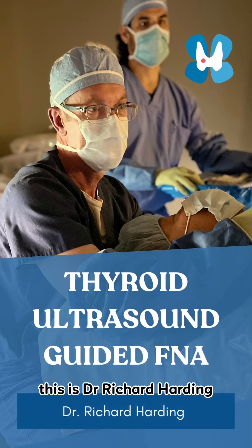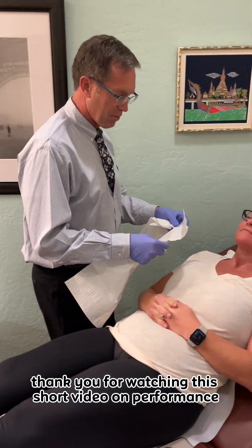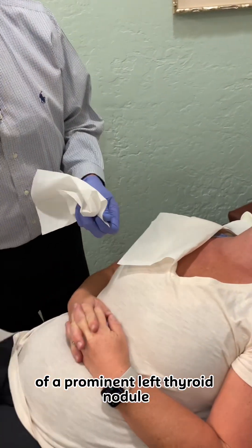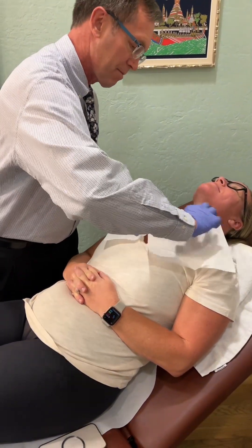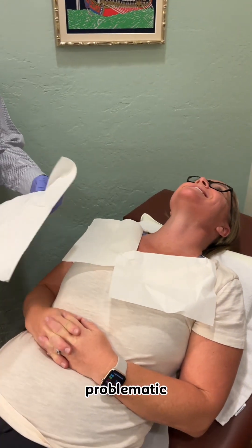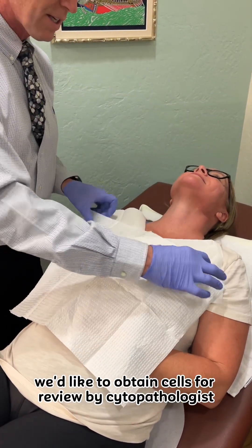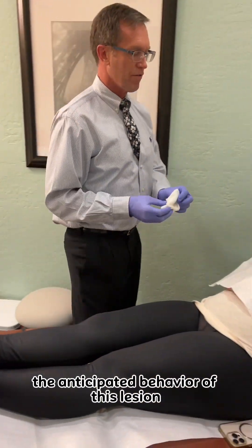This is Dr. Richard Harding. Thank you for watching this short video on performance of an ultrasound-guided fine needle aspiration of a prominent left thyroid nodule. When a nodule is over 1.5 centimeters, indeterminate on ultrasound, problematic or palpable, we'd like to obtain cells for review by a cytopathologist to help determine the anticipated behavior of this lesion.